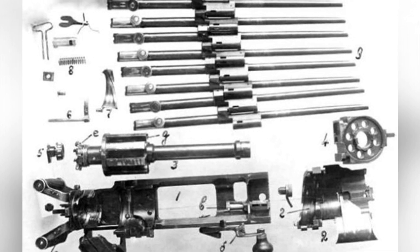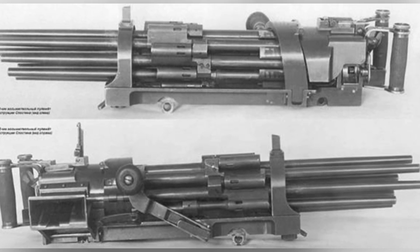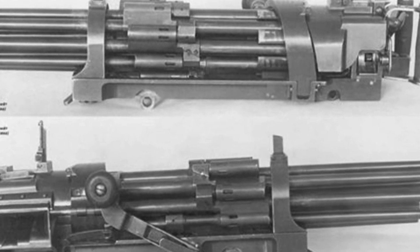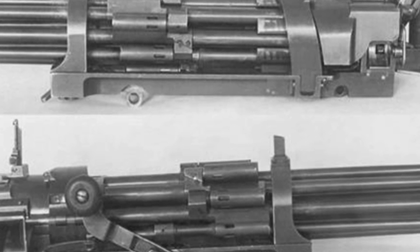The 7.62-millimeter caliber version weighs 28 kilograms, and 67 kilograms when equipped with a tripod and other accessories. It has an effective range of 2,000 meters and a maximum range of 3,000 meters.